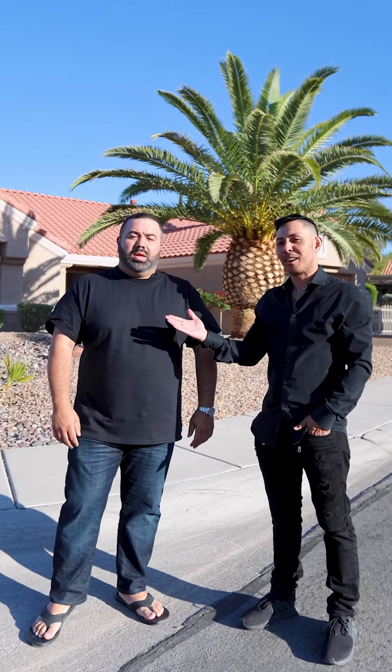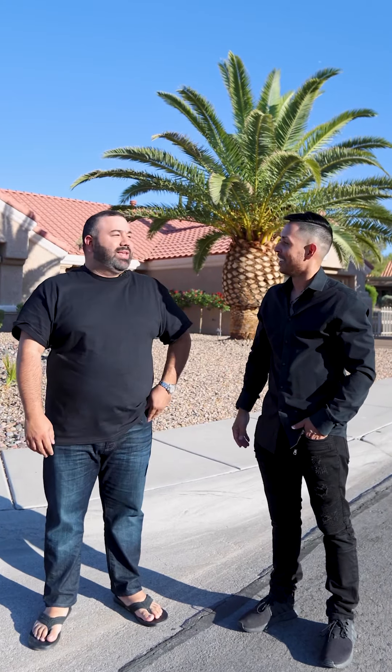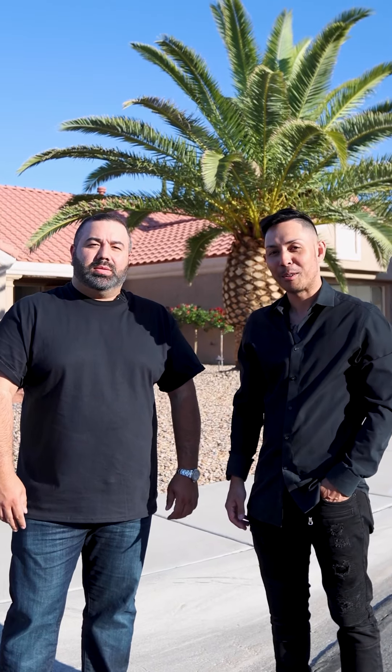Hey guys, my name is Stan Lopez. This is Kai Freitas. What's up guys? Am I saying your last name correctly? Freitas. We're here at his flip in Sun City, Summerlin.